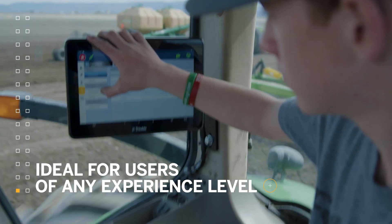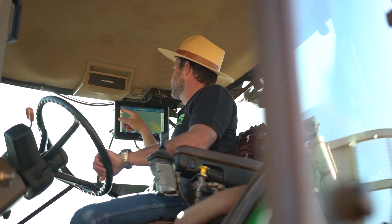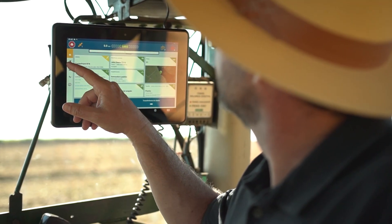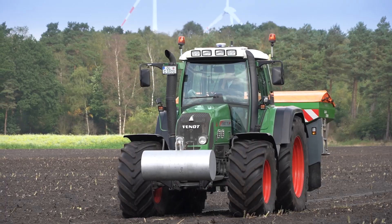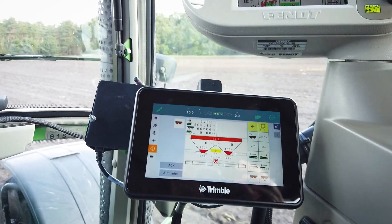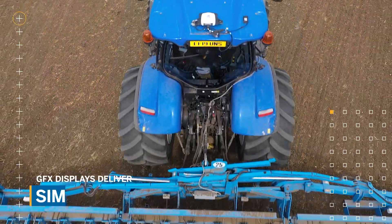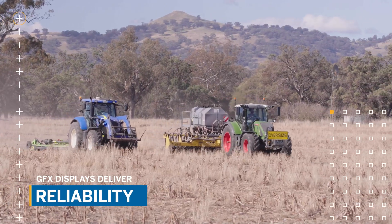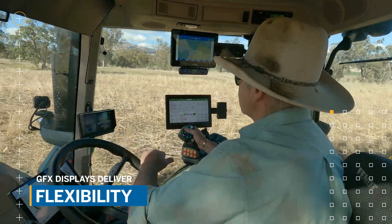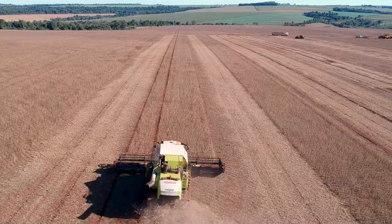These new displays expand Trimble's premier GFX product line. So whether you choose the GFX 1060, GFX 1260, or our smaller 7-inch option the GFX 350, you can count on all GFX displays to be easy to use, ruggedly constructed, made for the work you do, and built to grow with your farm.